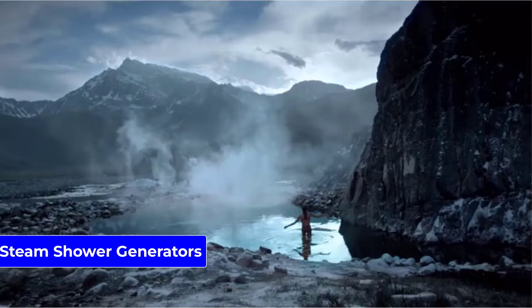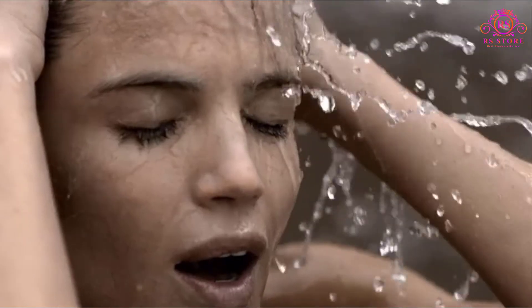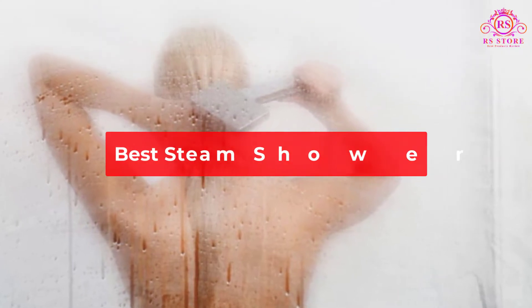Are you looking for the best steam shower generators? Then you are welcome to our RS Store channel. Today in this video, we are going to show some of the best steam shower generators that are best sold and reviewed in the last couple of months on Amazon.